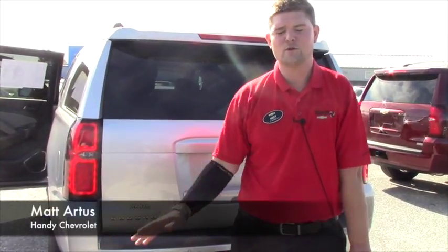My number here at the showroom is 802-528-2124. I'll answer any questions. You can also email me at MRtis at handycars.com. Thank you so much for your inquiry and I look forward to hearing from you. Have a great day.